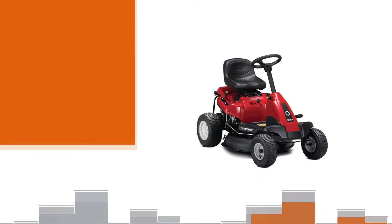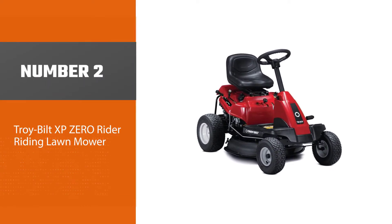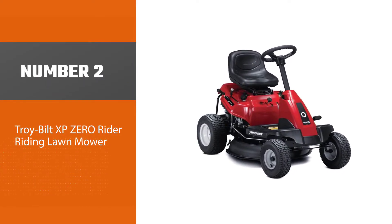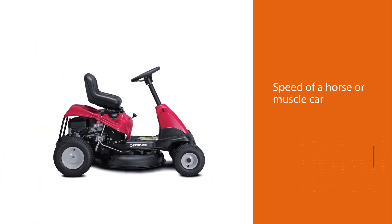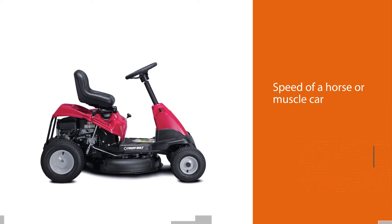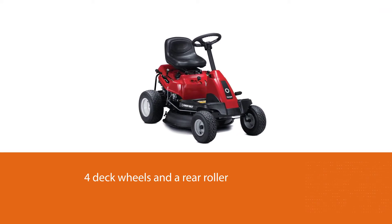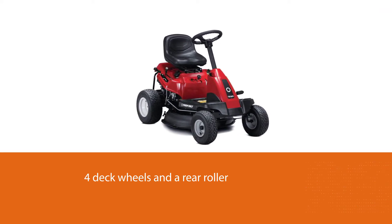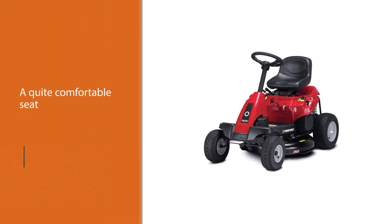Number two: Troy-Bilt XP zero-turn riding lawn mower. This mower has a deck wash that washes grass clippings away. The mower features front LEDs and a cup holder to help with hydration. The speed of its engine is like the speed of a horse or muscle car. It is the best mower with four deck wheels and a rear roller that can work without scalping your lawn.